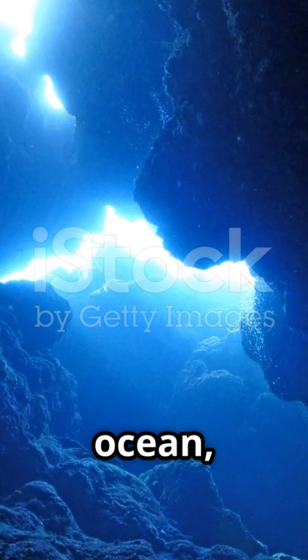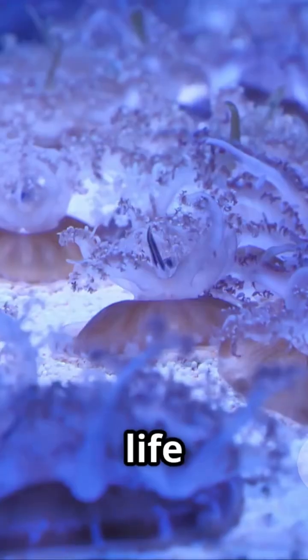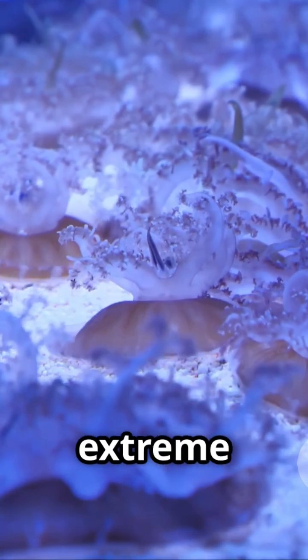So next time you look out at the ocean, remember: beneath those waves, the seafloor is spreading, vents are erupting, and life is finding a way in the most extreme places imaginable. The deep ocean isn't quiet — it's alive and it's always on the move.